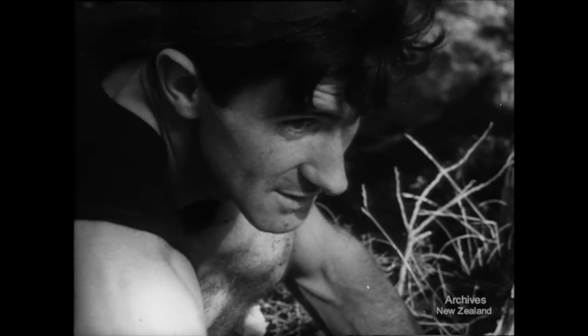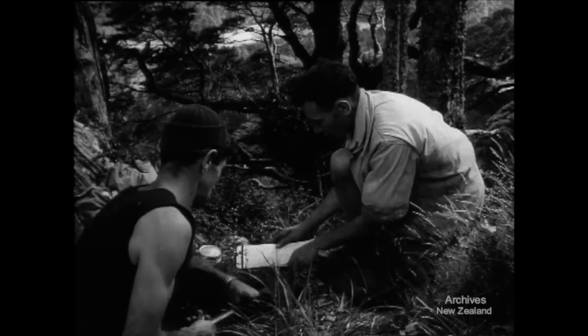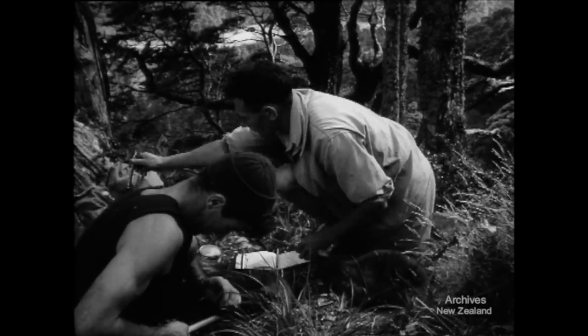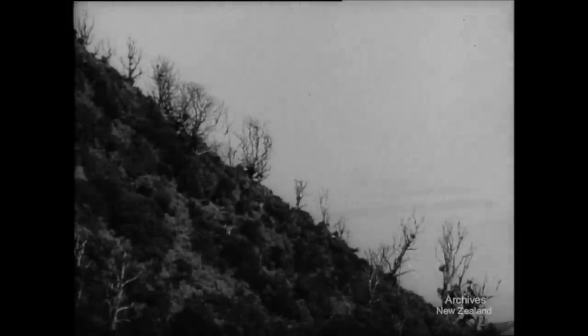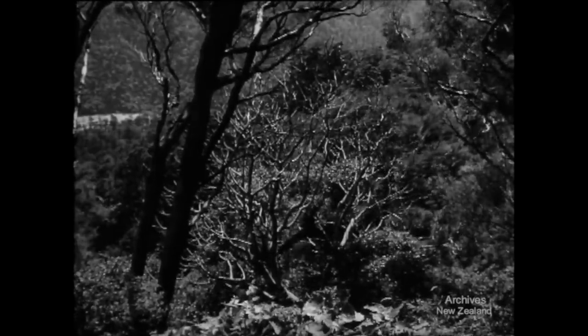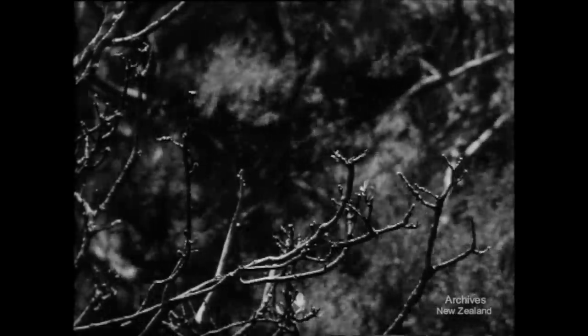Up on the steep slopes, the day's catch is weighed, measured and noted. It's up here on the higher slopes that most damage is done. As the trees are killed off, the ground loses its protective covering, opening up the way for erosion. This five-finger has had a thorough going over — only a couple of leaves left, right on the extremities.